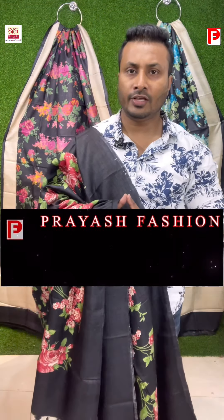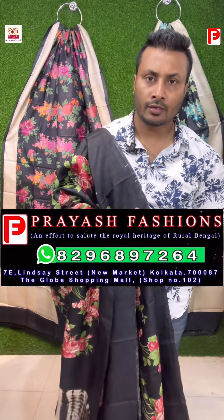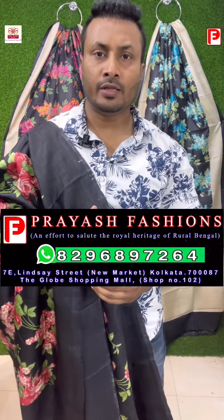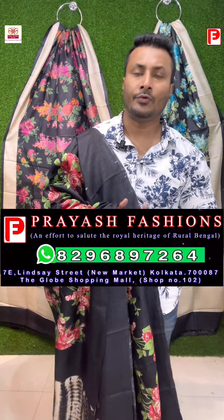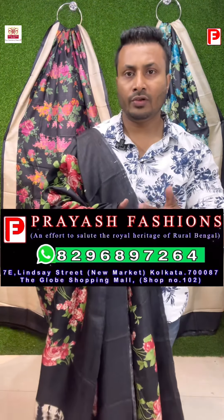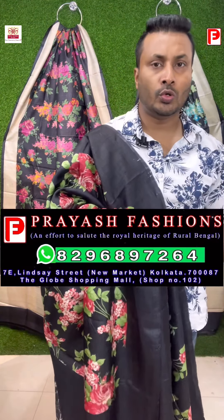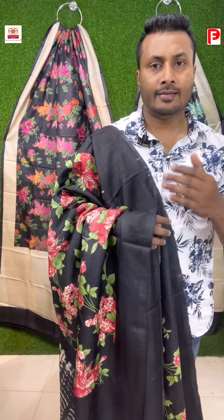Good evening viewers, this is Ali from Preyash Fashions and today I will be showing you exclusive prints on tusser. So these are all exclusive prints which I am going to show. Before I start, I request my viewers to please subscribe our channel and press the like button so whenever we upload videos you will get the notification. Whatever sarees will be shown today, these are all pure gachi tusser and silk mark certified.